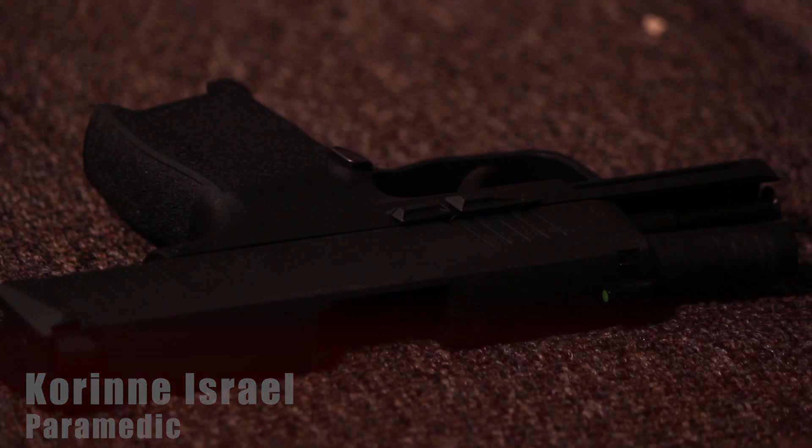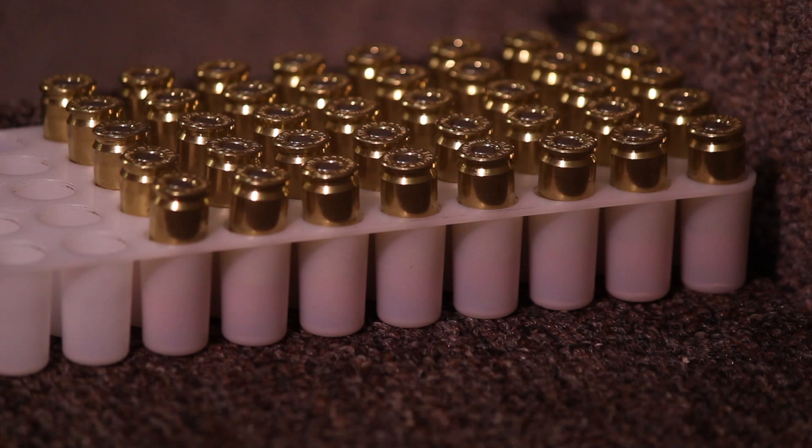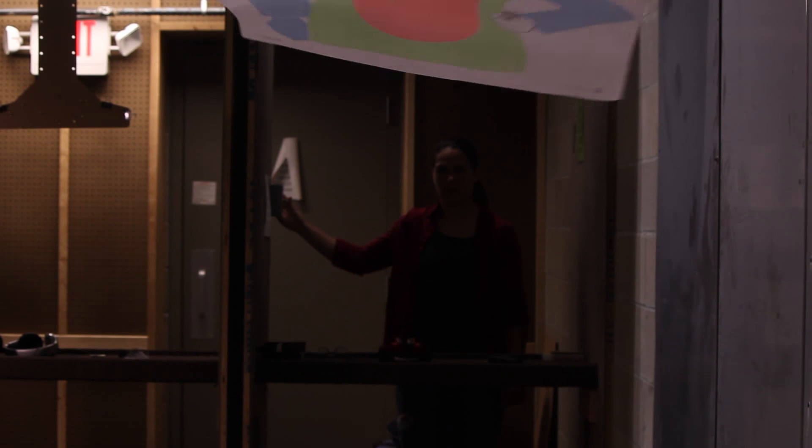My name is Corinne. Today we're at Davenport Guns and we're going to be test firing the SIG Sauer P365. I'm excited to try it out. I personally have an M&P Shield 9mm and that's what I'm most comfortable shooting.